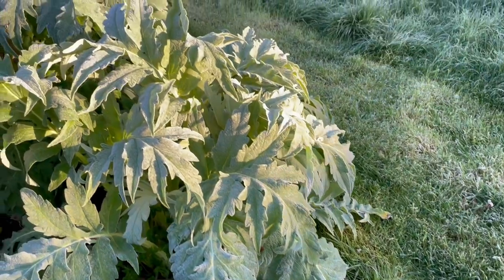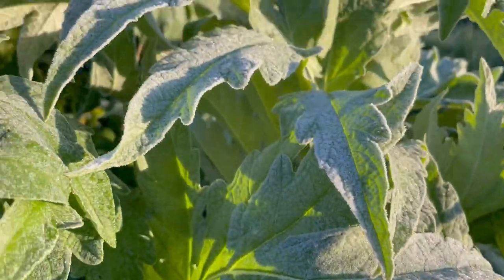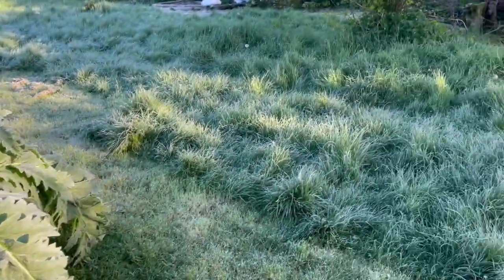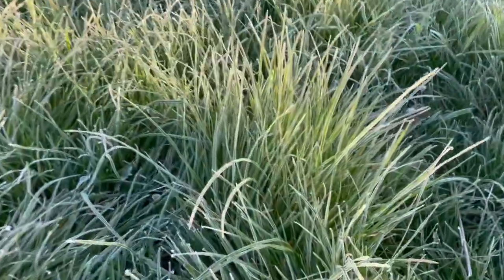It's a frosty, frosty morning. Look at that. These artichokes are glittering in the frost and the grass is all frosted.